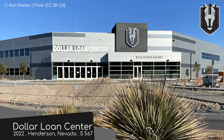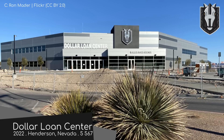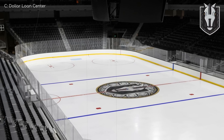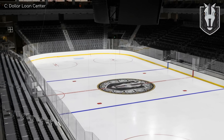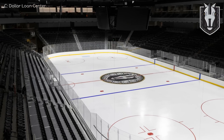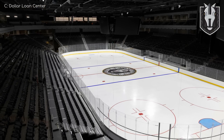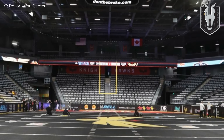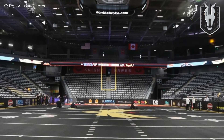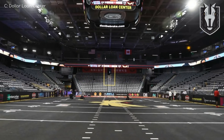Dollar Loan Center, Henderson Silver Knights. Interestingly, the title sponsor is actually called Dollar Loan Center — that's the name of the company, which could cause a lot of confusion, although I'm fairly sure the actual Dollar Loan Centers don't look like this. I'm loving the charcoal seats, especially with those hits of vibrant yellow from the Dollar Loan Center signage. I just love their slogan: Don't be broke. That's genius. This will solve poverty.